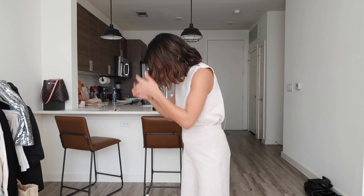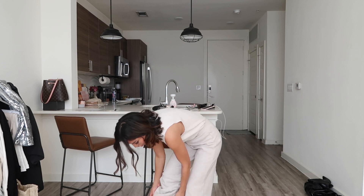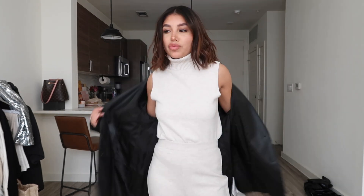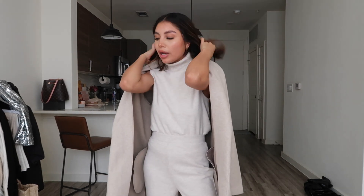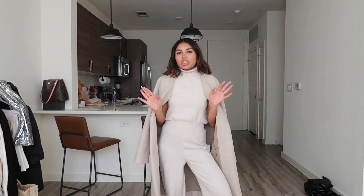Another absolute favorite is this set from Zara. It wasn't on sale but I had to have it — it's so Mexico City and so chic. It's a cashmere mix, not actual cashmere, but it feels cashmere-ish and it's really warm. It's a pant set in a beige color. I'm not sure what to wear it with — maybe not a blazer because it's already so warm. I did get this peacoat from Zara though, so I could just wear that over it and take it off when I get hot. I love this set — very chic.